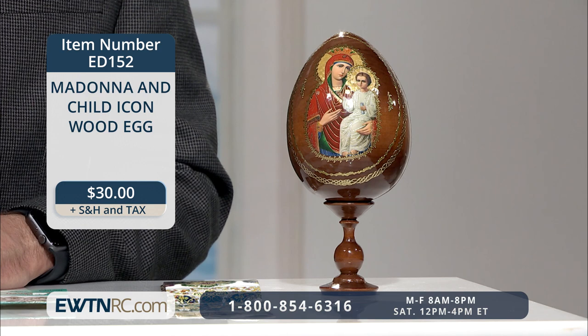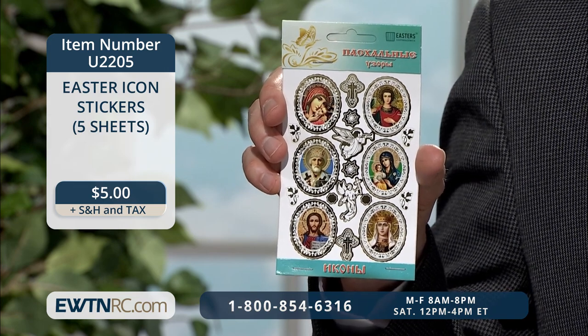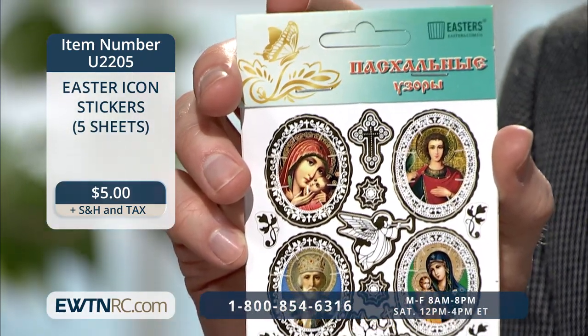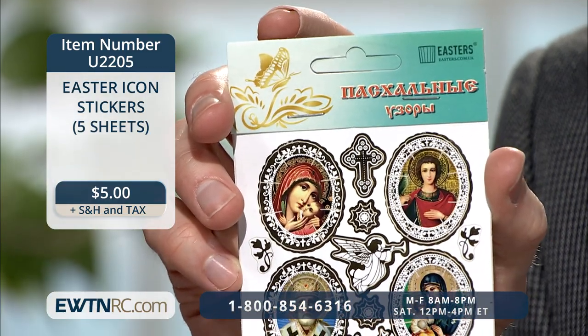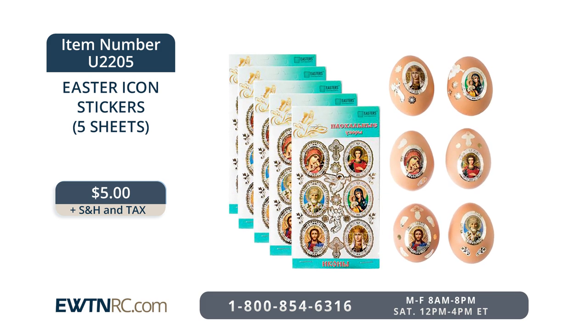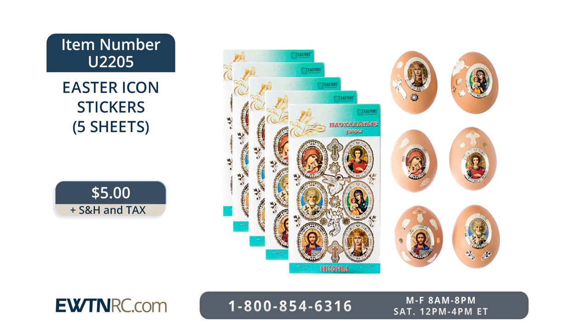If you plan to decorate your own eggs this year, here are the Easter icon stickers. You can spruce up your homemade eggs with these Easter stickers or use them on a family Easter candle to create beautiful holy reminders at Easter or all through the year. This set includes five sheets of colorful icons and silver angels, crosses, stars and flowers that are easy to peel and stick. This is an easy way to keep Jesus at the focal point — the reason for the season.